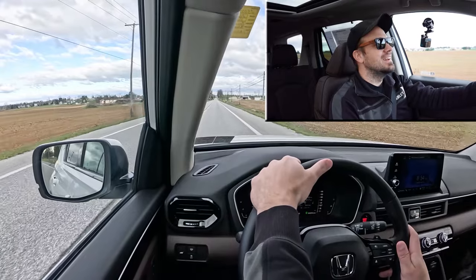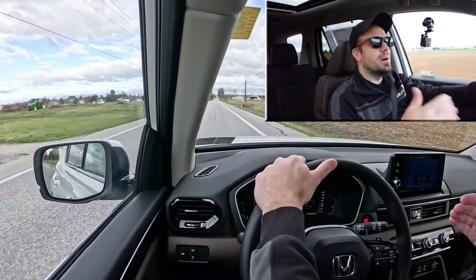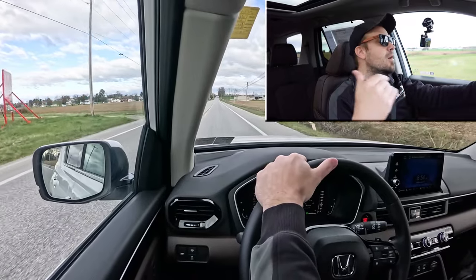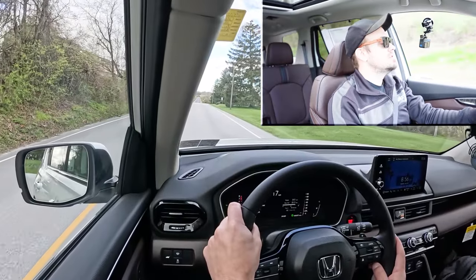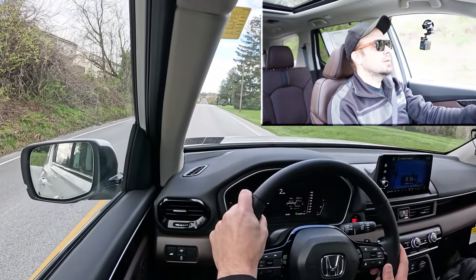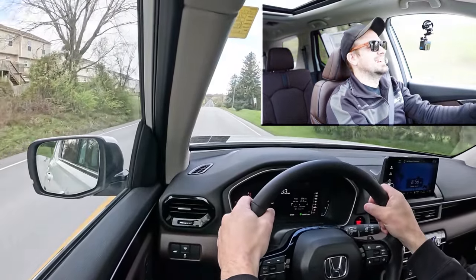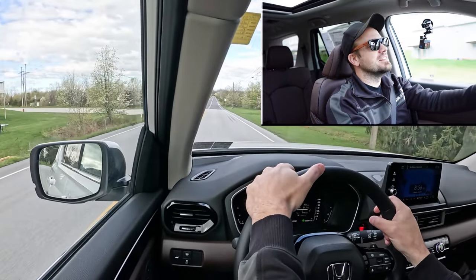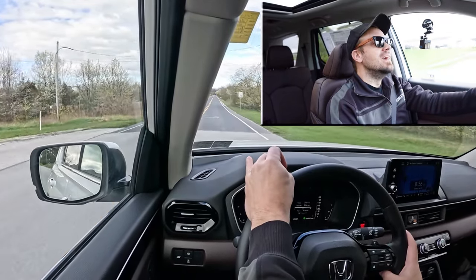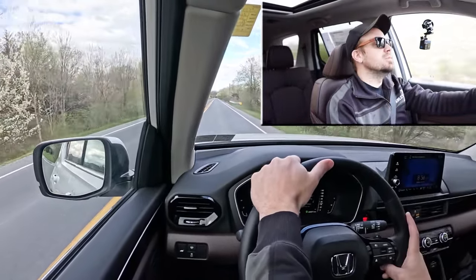Now let's go ahead and put the acceleration to the test with the Pilot in full control. You're not going to have any issues with that — that's plenty of acceleration for merging onto any highway. Nothing crazy, but that was definitely a good pull. And that was in Sport driving mode, so you've always got that available.